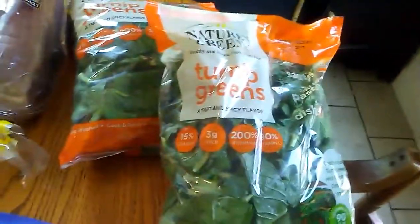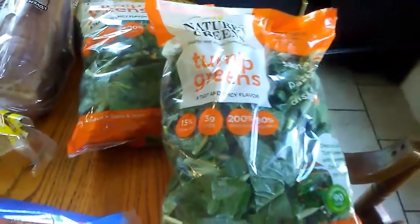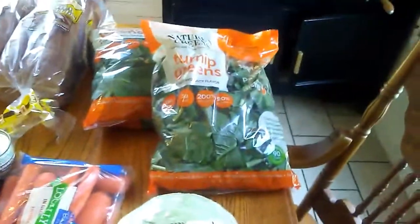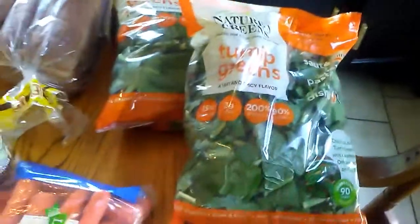These were actually free. I went to a local thrift store and every once in a while they'll have some produce out that you could get for free. This just so happened to be there, so that's what we're going to have tonight with some chicken legs.